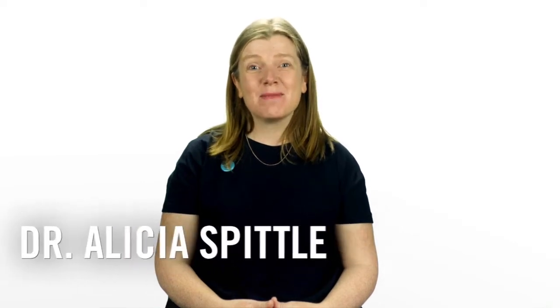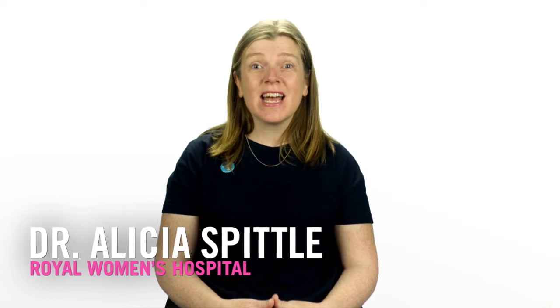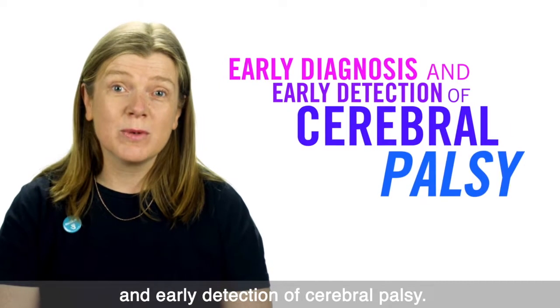Hi, I'm Dr. Alicia Spiddle. I'm a physical therapist and I'm lucky to work clinically at the Royal Women's Hospital in Melbourne and also do research at the University of Melbourne. Today we're going to talk about early diagnosis and early detection of cerebral palsy.